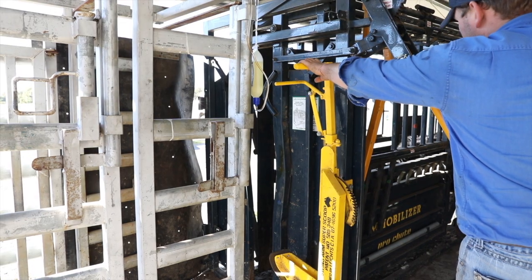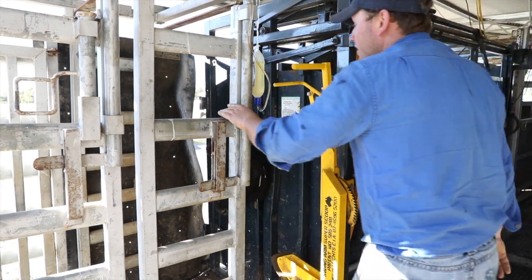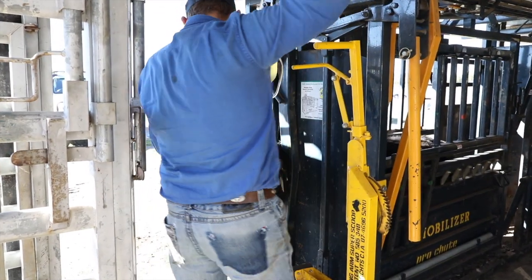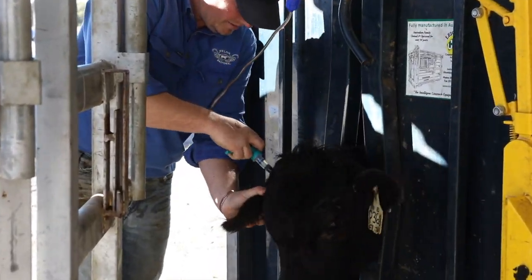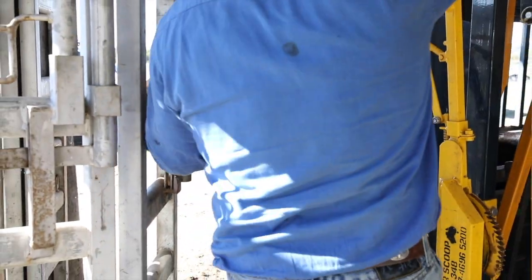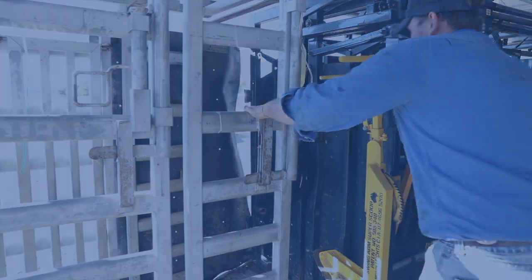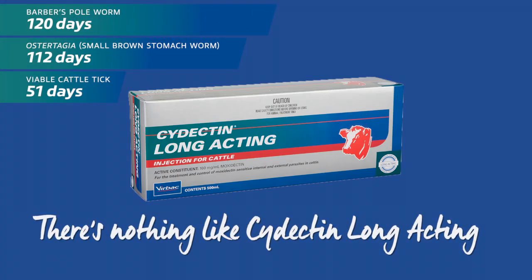With its long-acting persistency and potency, Cydectin Long-Acting will ensure your cattle require less treatments, saving you time and money, and reducing stress on animals. There is also no known impact on dung beetles. For long-lasting broad-spectrum control of key internal and external parasites, try Cydectin Long-Acting today.